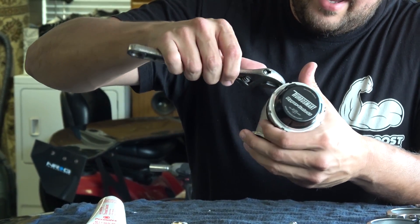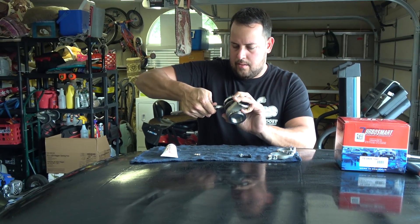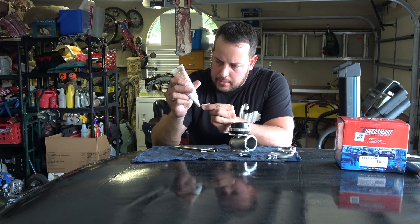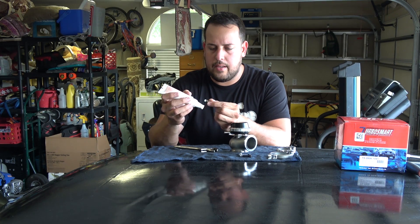I couldn't find my 8mm wrench, so I'm going to have to use an adjustable, but it will get the job done. Then I'll apply a little bit of thread sealant to the top backing port.